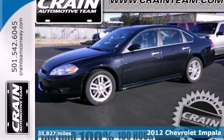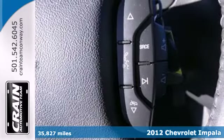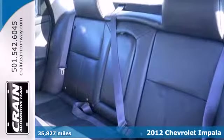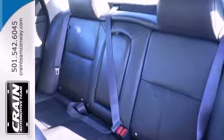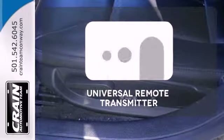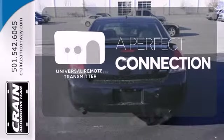It's a 2012 Chevrolet Impala. This sedan features amenities like OnStar, power windows, locks and mirrors, and cruise control. Entertain yourself and your passengers with its CD player, and keep everyone's safety in mind with anti-lock brakes. Stay connected to home with the universal remote transmitter.